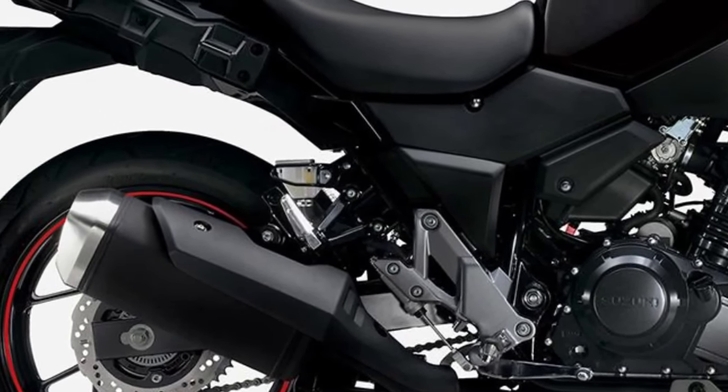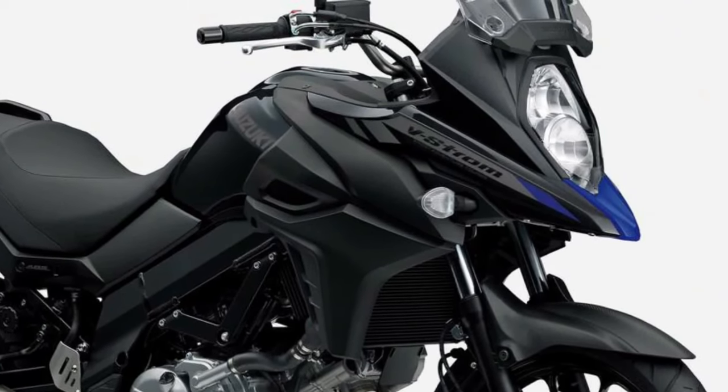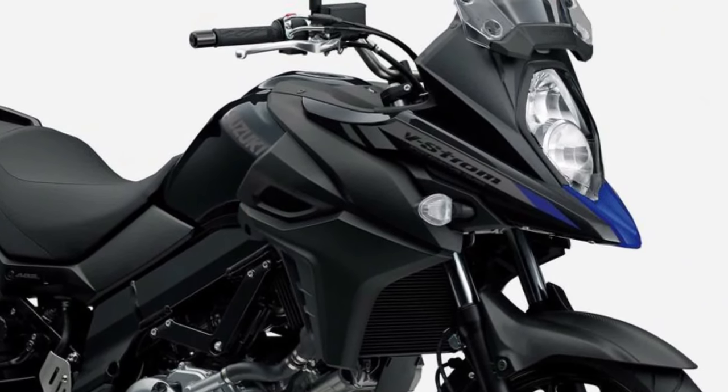Comfort is a priority on the V-Strom 250, with an upright riding position, spacious seat, and well-positioned controls ensuring fatigue-free riding, even on long journeys. Ample ground clearance and a comfortable suspension setup soak up bumps and imperfections in the road.